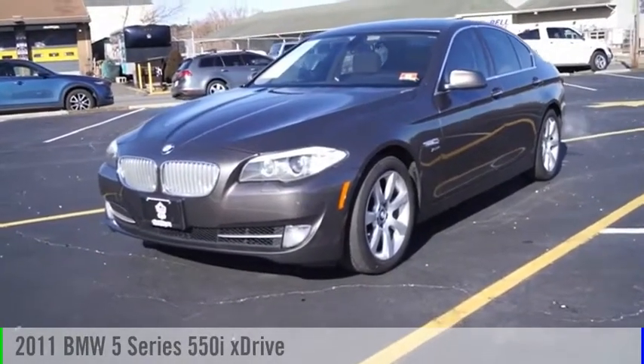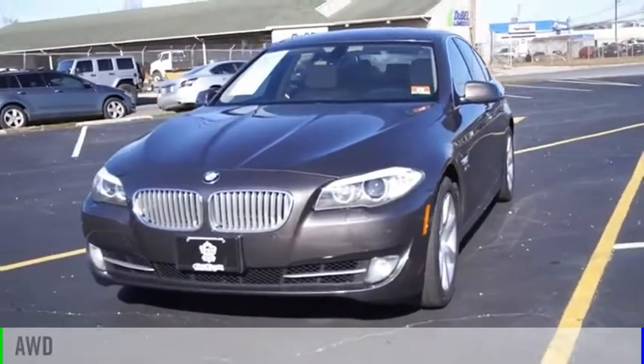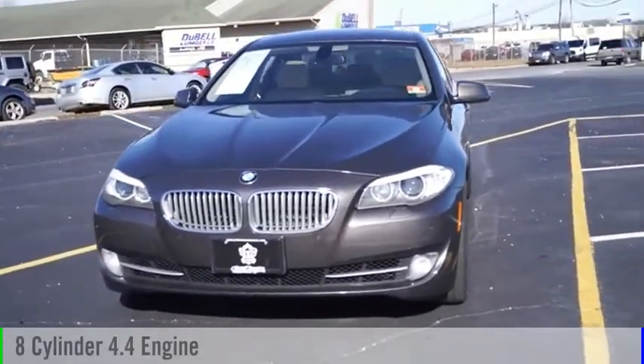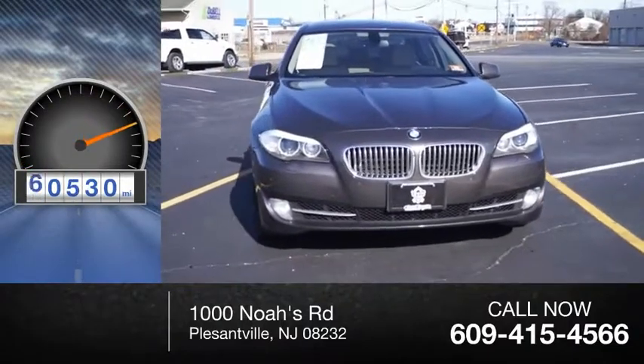Stop by and take a look at the 2011 5 Series. This vehicle is powered by an all-wheel drive, 8-cylinder, 4.4-liter engine. This vehicle has less than 95,000 miles.